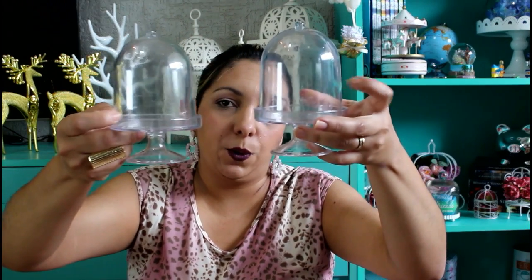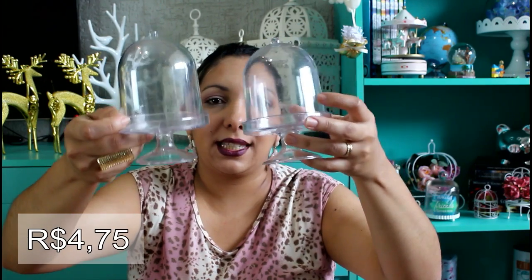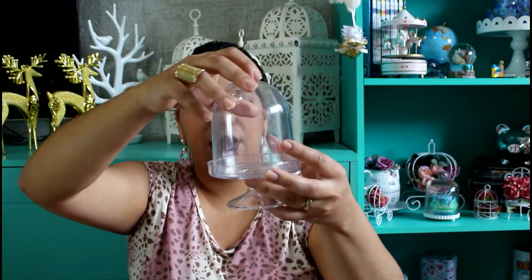Por falar em redoma, eu passei no armarinho do Universal. Foi a única coisa que comprei lá — foram essas duas redomas de acrílico. Achei bem lindinha pra usar tanto na decoração da festa quanto na decoração aqui de casa. Sempre alguma amiga me chama pra decorar alguma coisinha — algum chá de bebê, algum chá de cozinha. Então eu sempre gosto de ter essas coisinhas pra incrementar a decoração.